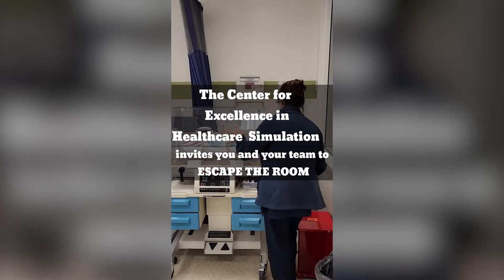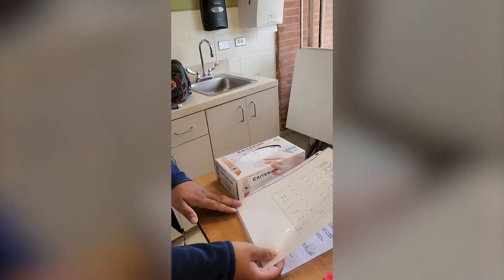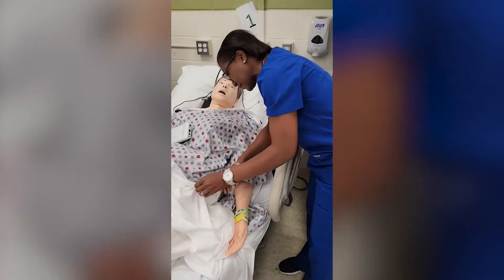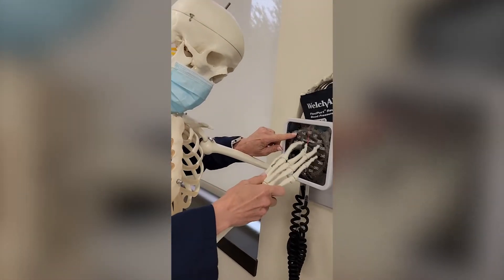Test out your problem-solving skills as you and your teammates attempt to conquer a series of challenging clues and save your patient before your 20 minutes run out. The team with the fastest time will have bragging rights and win a cool prize. So grab your colleagues and friends and come escape the room.